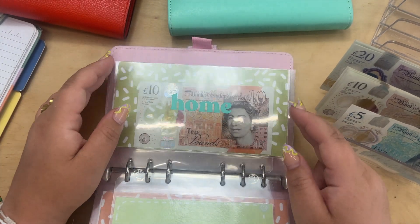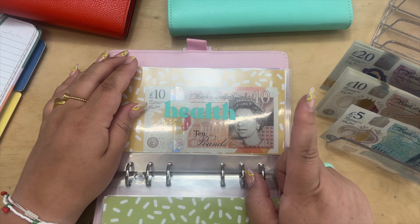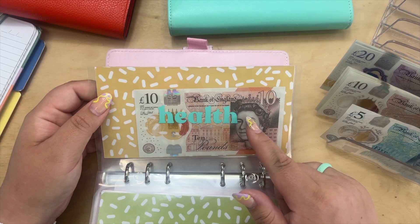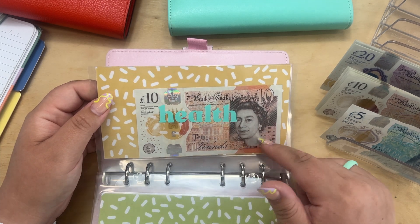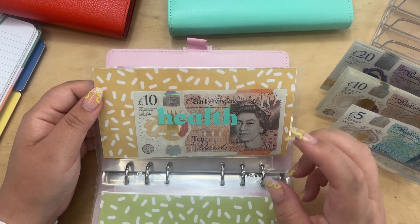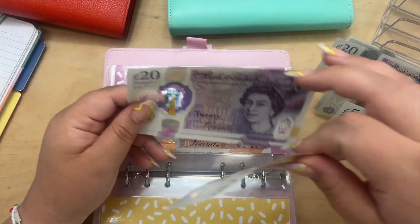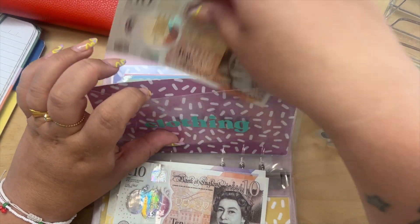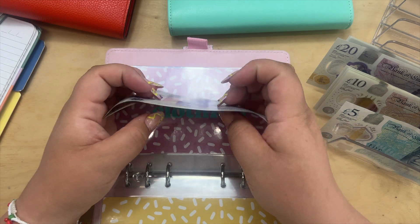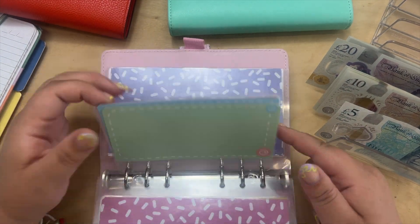Home is not getting anything today but has £10 in it. Health has £10 in cash but I've also transferred £100 into my digital sinking fund, so it has £110 total — that's for dentist appointments. I may need to ramp this up as my son potentially needs orthodontic work. Clothing is getting £50 because I sold £50 worth of stuff on Vinted, so I always put that straight in here — now at £60 total.